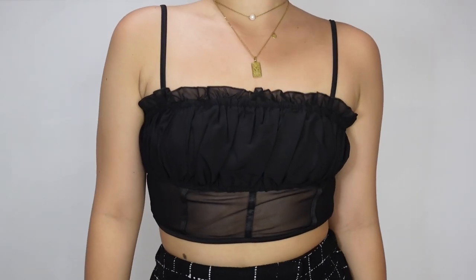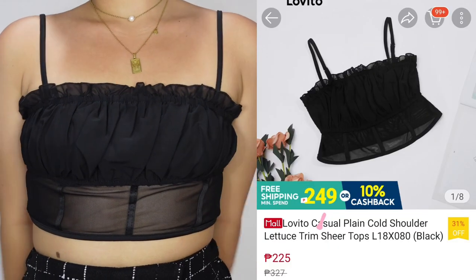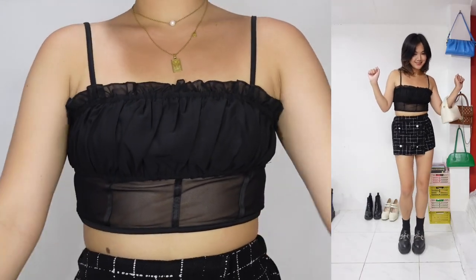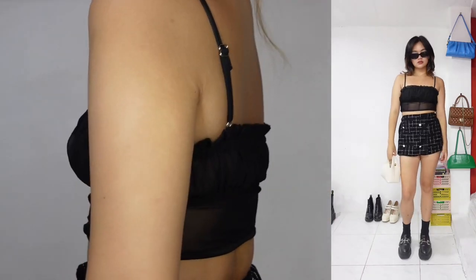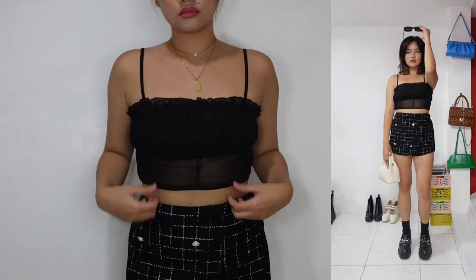For the eighth outfit, we have this black lettuce sheer top for only 225 pesos. I was surprised with the quality of this top because it's super affordable but it looks like something you can buy at the mall worth 1,000 pesos. It looks so good in person and I feel like I can style this in so many different ways.